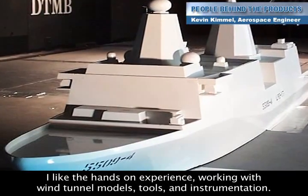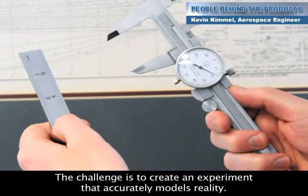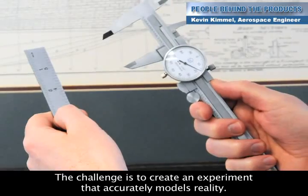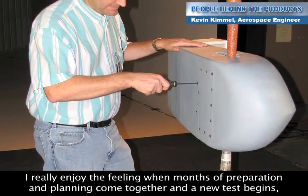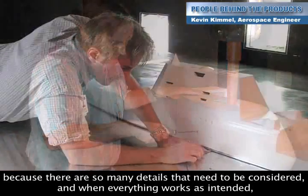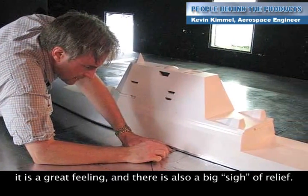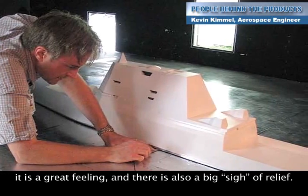I like the hands-on experience working with wind tunnel models, tools and instrumentation. The challenge is to create an experiment that accurately models reality. I really enjoy the feeling when months of preparation and planning come together and a new test begins, because there are so many details that need to be considered. And when everything works as intended, it is a great feeling and there is also a big sigh of relief.